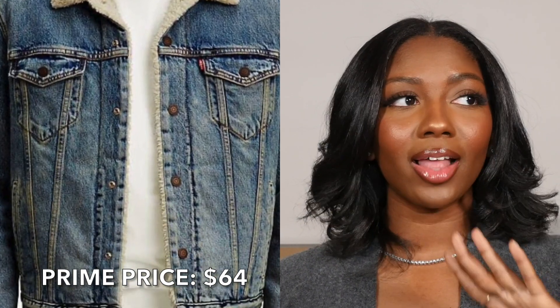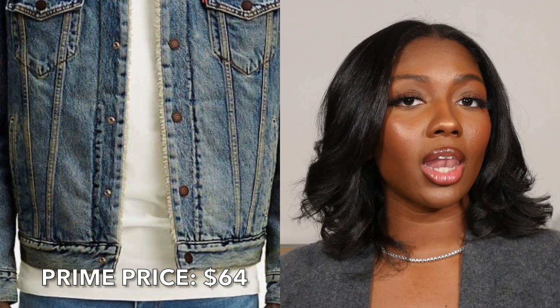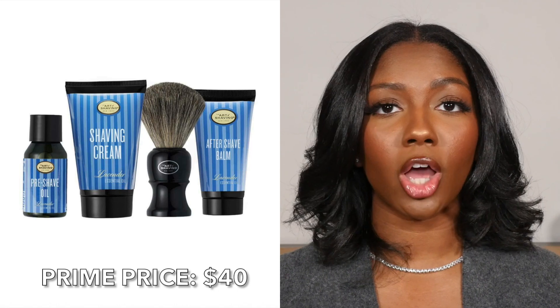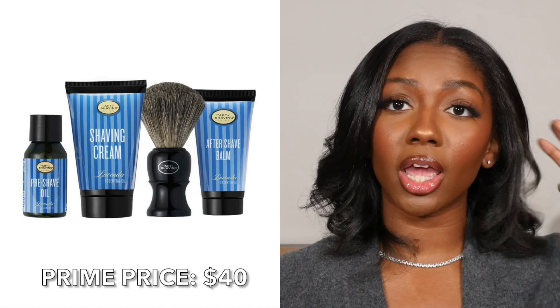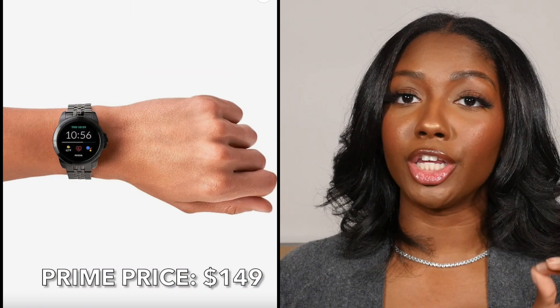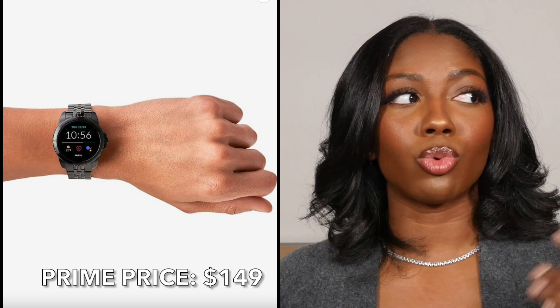If you're not getting anybody gifts for the holidays during this event, I'm going to judge you a little bit — why would you wait? For guys: first up is a men's Levi's Sherpa jacket, which I think guys look so nice in. There's also a kit from The Art of Shaving — I got my dad one a couple years ago and he loves it. Lastly, a Fossil smartwatch, which is a really useful gift that most guys will appreciate.